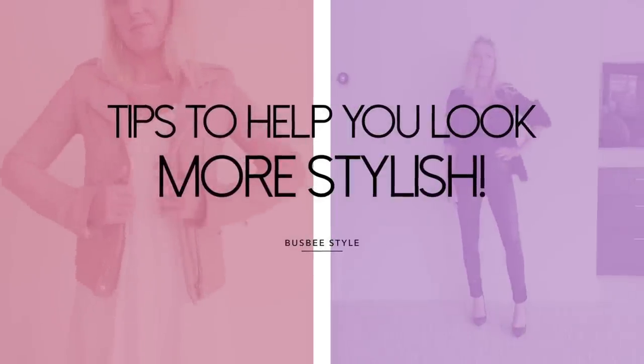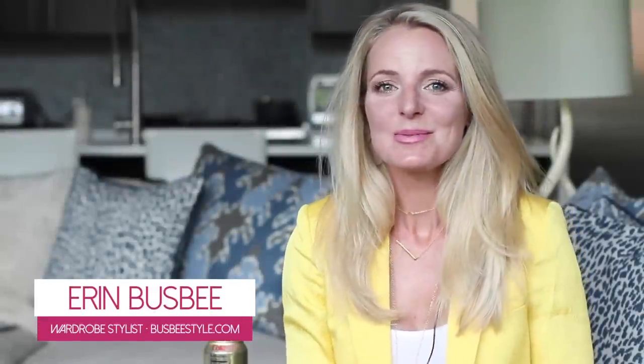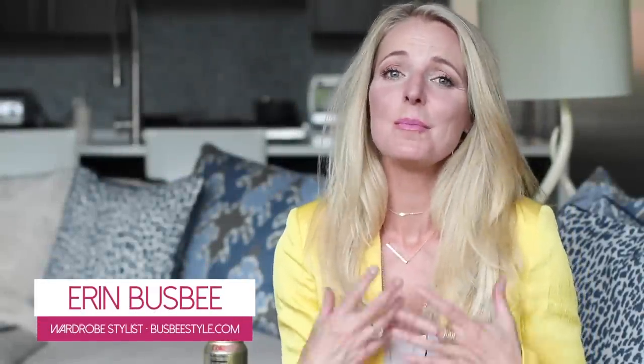Tips to help you look more stylish. Hi ladies, it's Erin and welcome back to my channel. Through my channel, Busby Style, my goal is to help women just like you, who are busy juggling life, look like you have your act together, even if you don't.